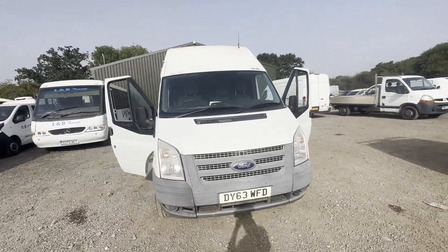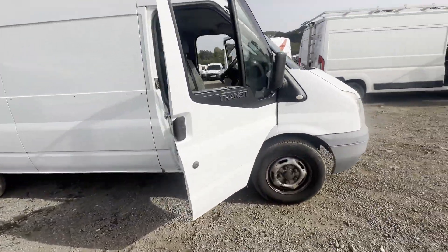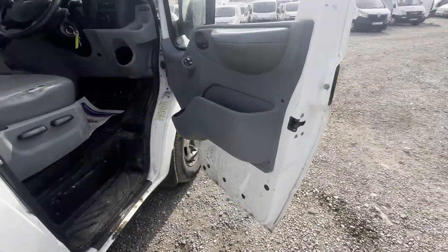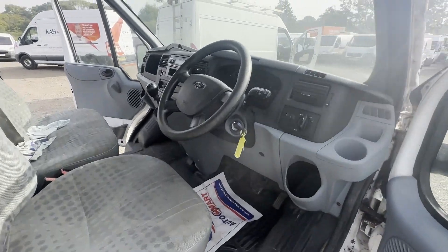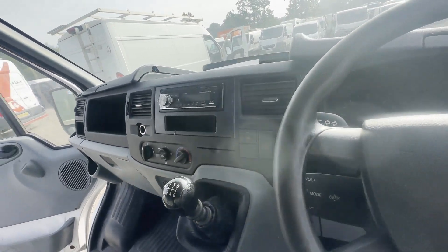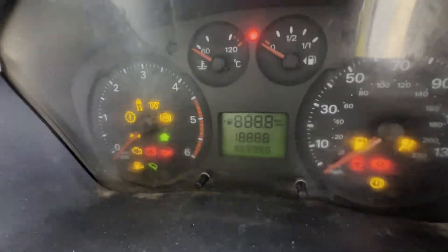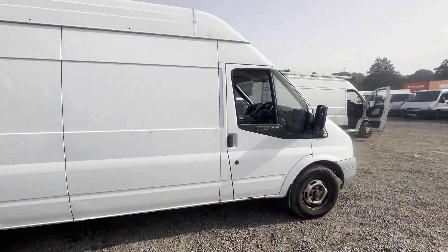Model 63 plate Ford Transit 350, long wheelbase, diesel, rear wheel drive, high roof panel van, body white. Mileage 140,609. MOT the 26th of September 2023. Engine 2198cc, 2.2 125ps TDCi. Transmission six-speed manual.